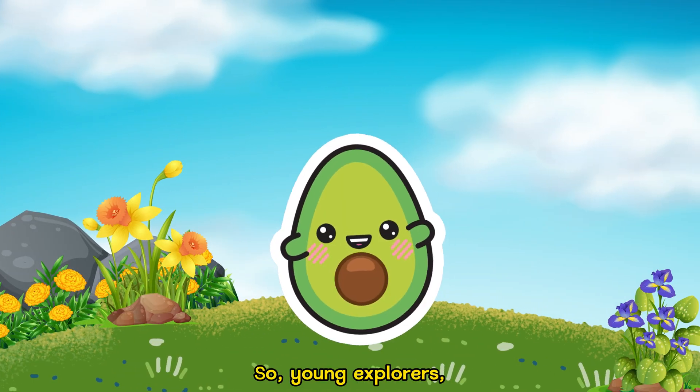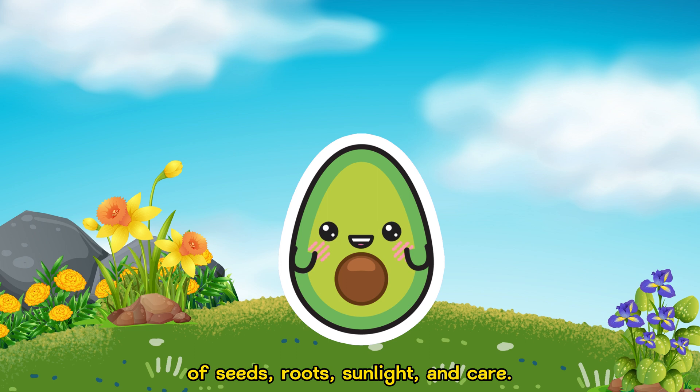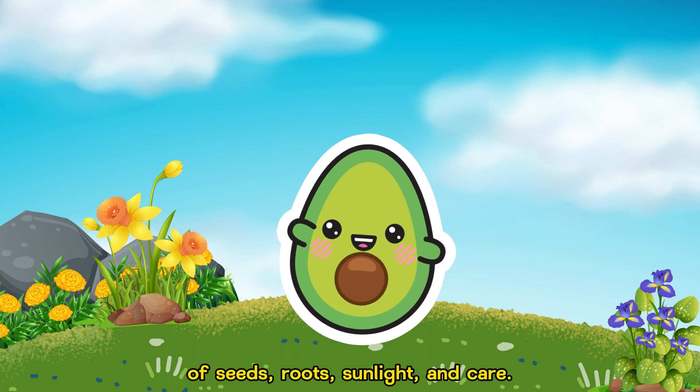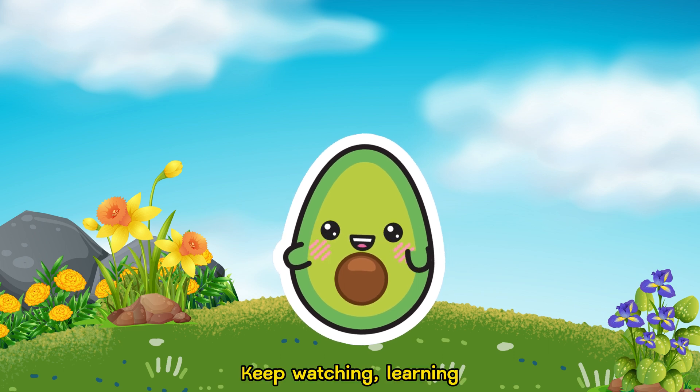So, young explorers, that's how plants grow. It's a wonderful journey of seeds, roots, sunlight, and care. Nature is truly incredible. Keep watching, learning, and asking questions.